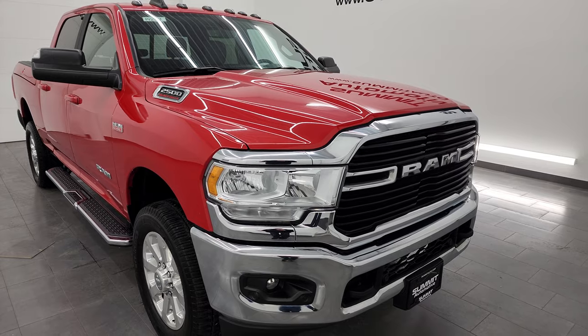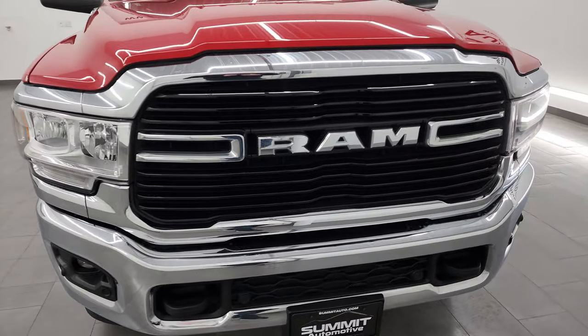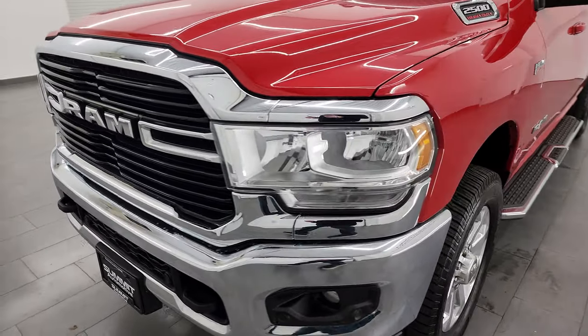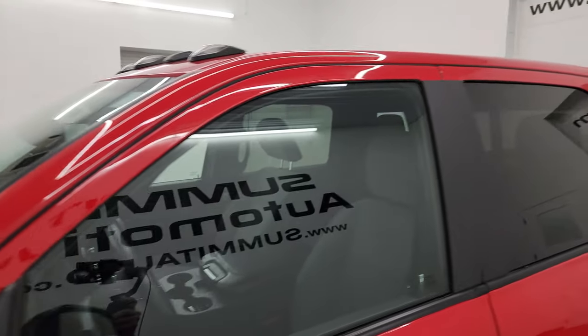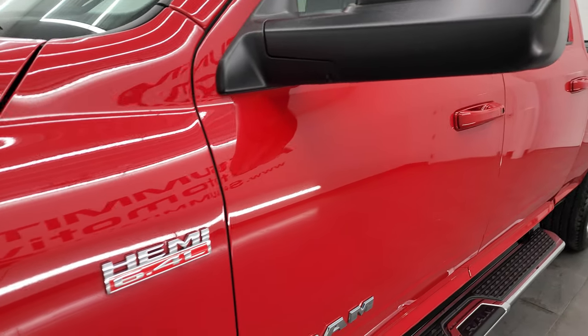I'm going to go all the way around in this video. This truck has been fully safetied and inspected by our service shop. It has a fresh oil and filter change and all the fluids have been checked and topped off per the state of Wisconsin inspection process. This truck is 100% ready to go. I'm going to go all the way around — inside, underneath — start it up and take a look under the hood, just to give the most accurate representation I can of the vehicle.